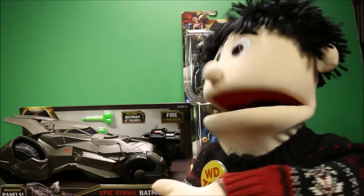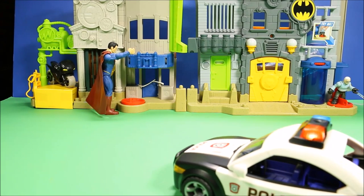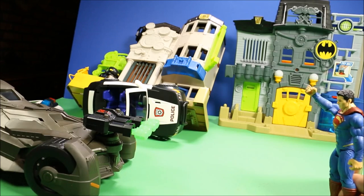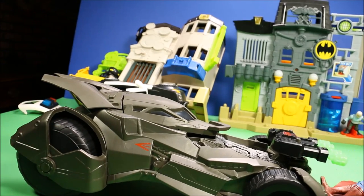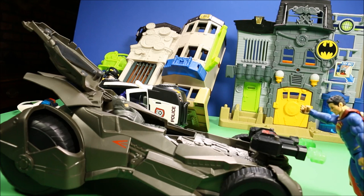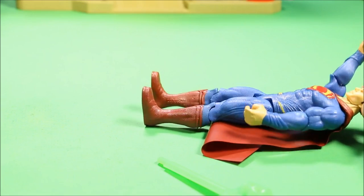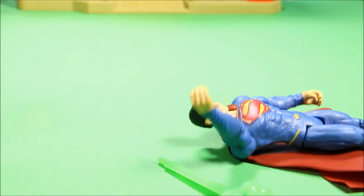10-4, Superman is destroying Gotham City — quick, we need some help here! Here comes Batman. You'll never stop me, Batman! Oh yeah, just watch this. You think those missiles are gonna stop me? Oh, that was kryptonite! I'll get you for this, Batman!